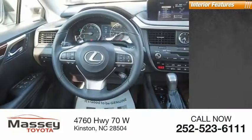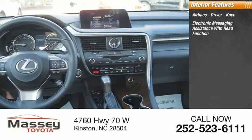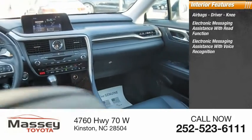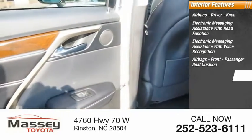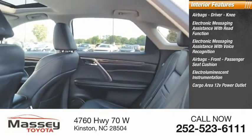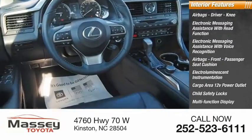Inside you'll find airbags, driver knee protection, electronic messaging assistance with read function, electronic messaging assistance with voice recognition, airbags for the front passenger seat cushion, electro-illuminescent instrumentation, cargo area 12-volt power outlet, child safety locks, and a multi-function display.